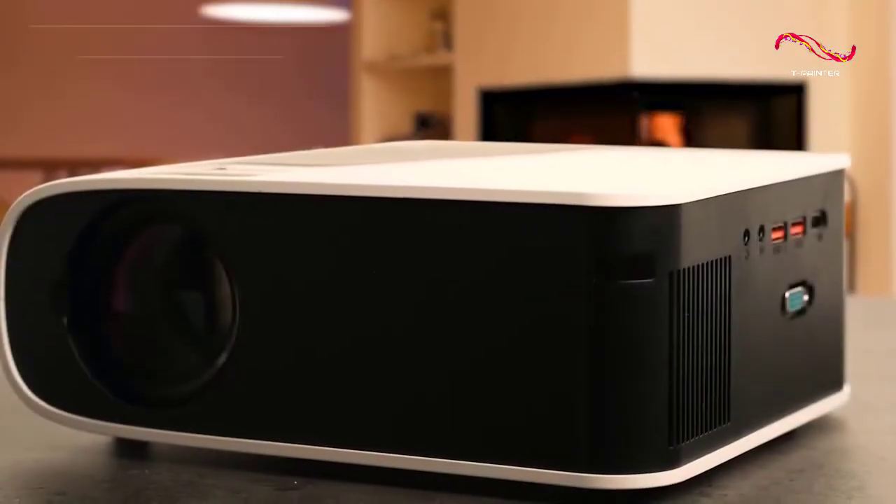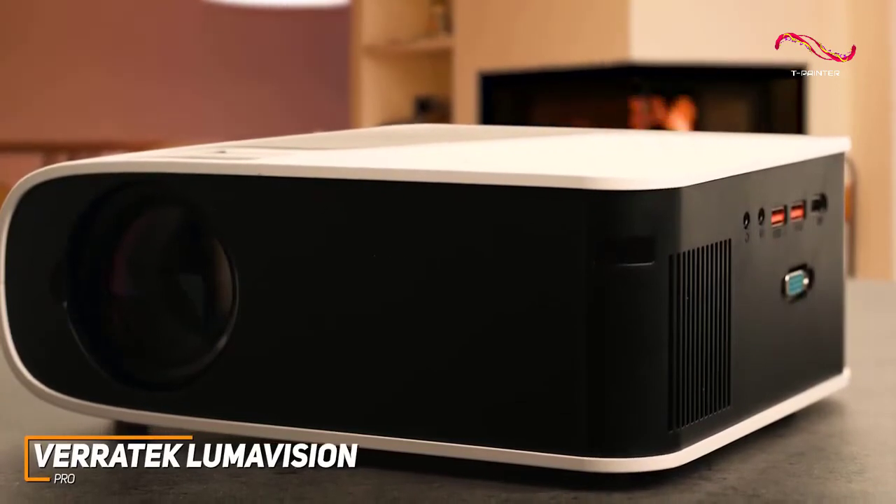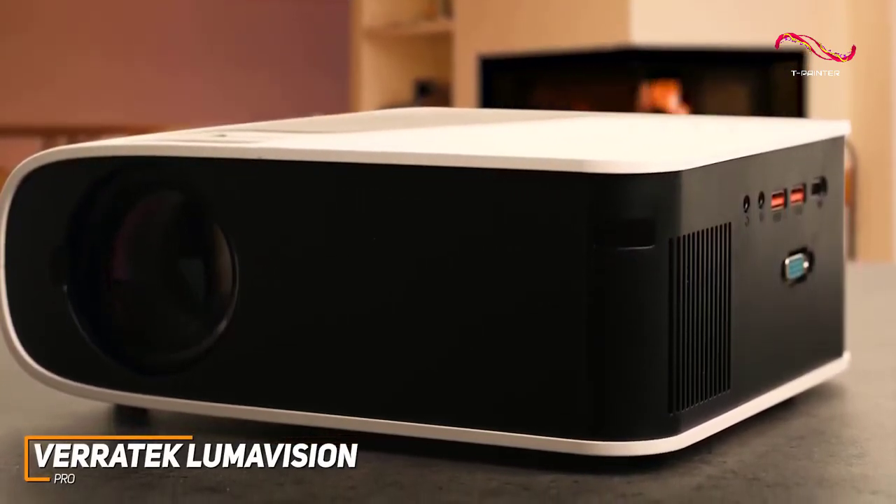The LumaVision Pro is a great option for most people because it performs well with nearly any type of content, features a useful screen mirroring function, and offers impressive brightness considering the price.